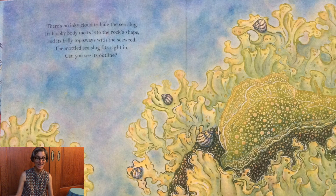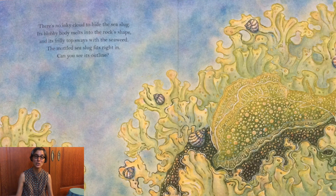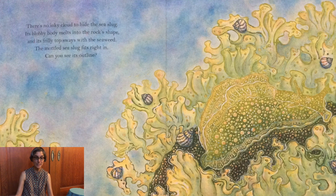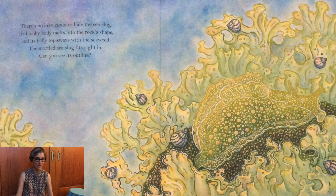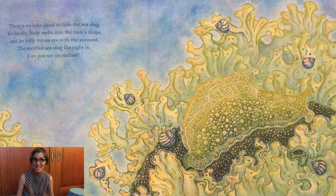There's no inky cloud to hide the sea slug. Its blobby body melts into the rock's shape and its frilly top sways with the seaweed. The mottled sea slug fits right in. Can you see its outline?